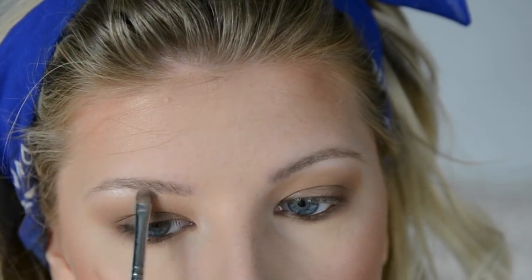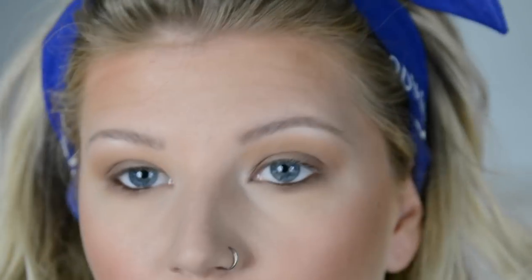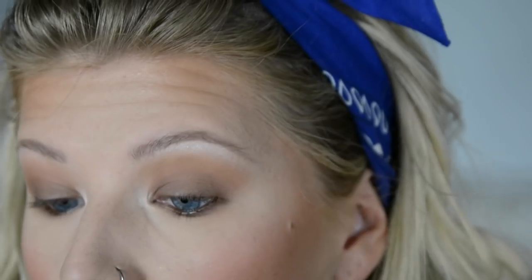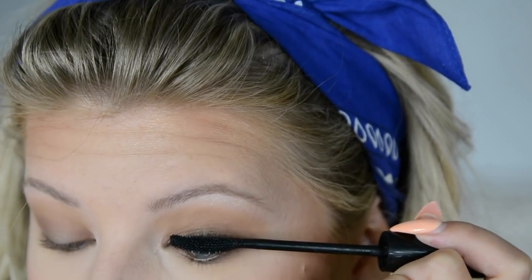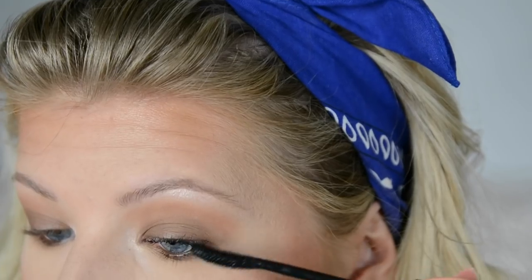My current gig is nannying part-time and then going straight to a chiropractor's office for two to four hours after. I leave at 6:45 in the morning and get home anywhere between 5:30 and 7:30. I don't want to sound like I'm just complaining — I've gotten great experience at the chiro office even though they hired me with no reception experience at all. But I definitely want to start getting more creative with my YouTube videos.